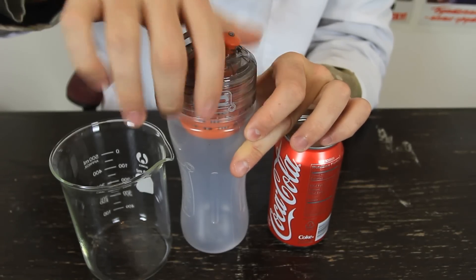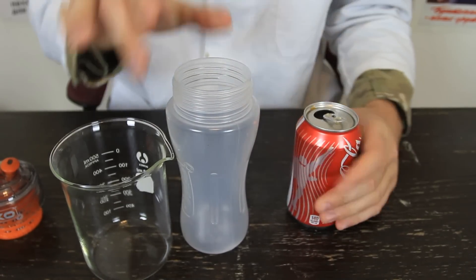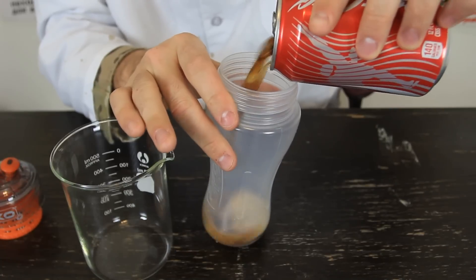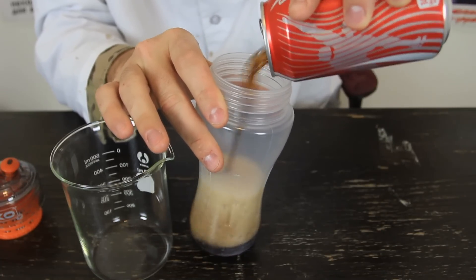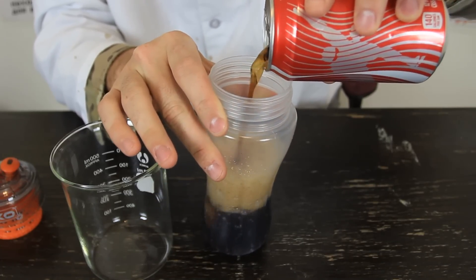Alright guys, we're gonna unscrew the filter and pour the whole bottle of Coca-Cola in there. As you can see, it's fizzing — it's a normal Coca-Cola. It's black as well.